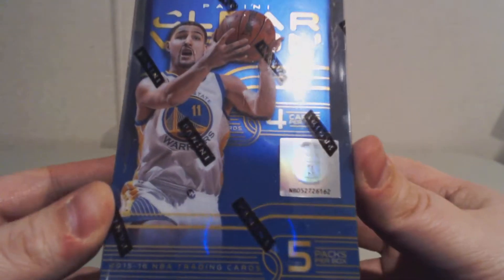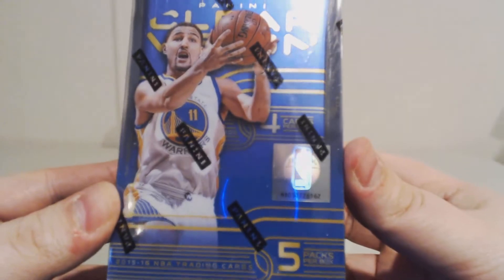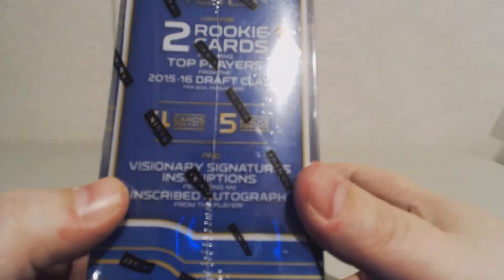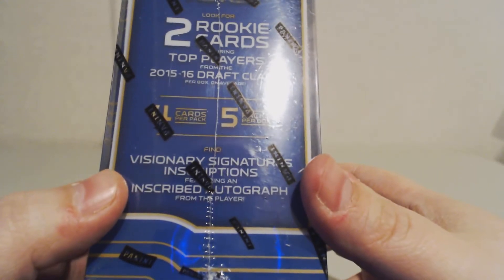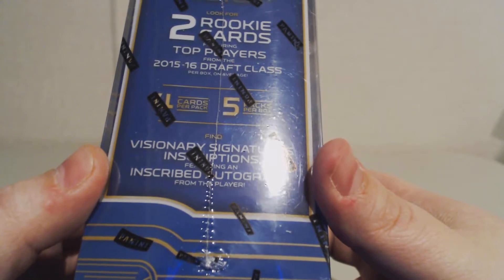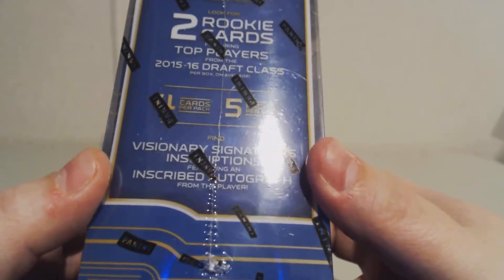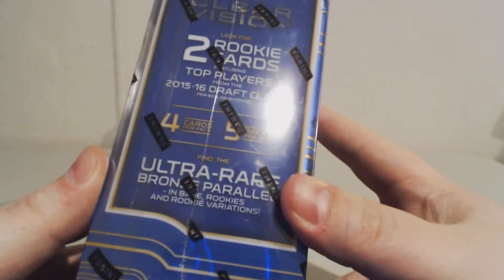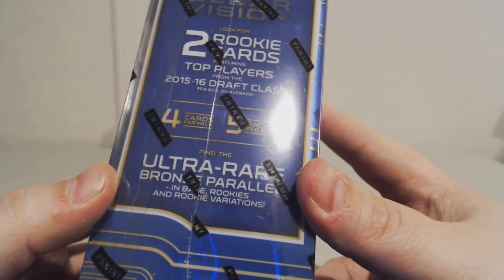Five packs per box, four cards per pack. Look for two rookie cards featuring top players from the 2015-16 draft class, Visionary Signatures, and Inspirations featuring an inscribed autograph from the player.